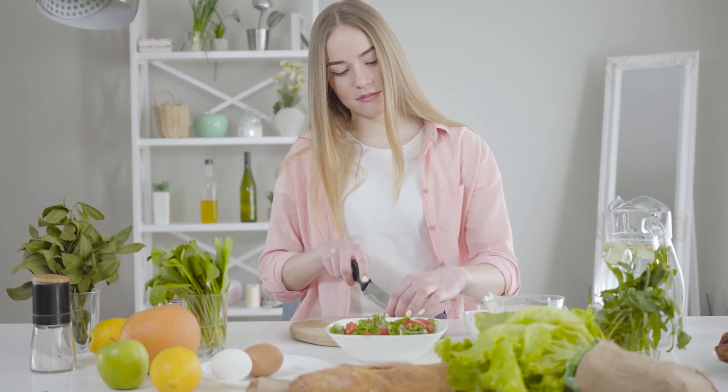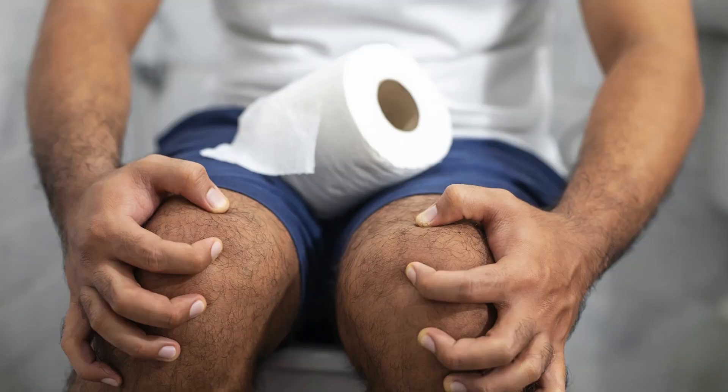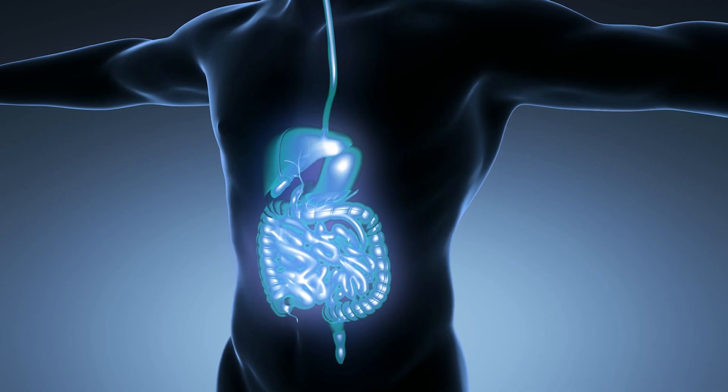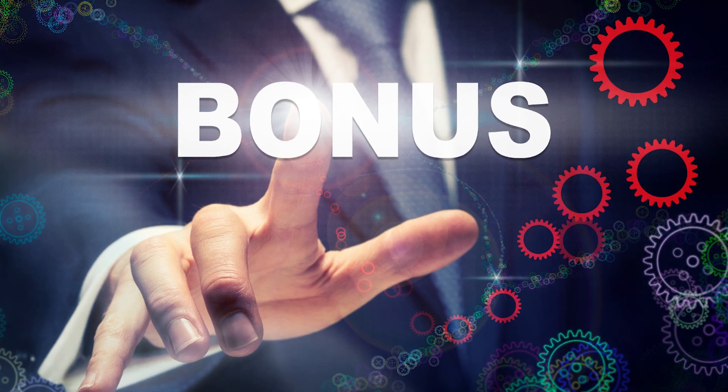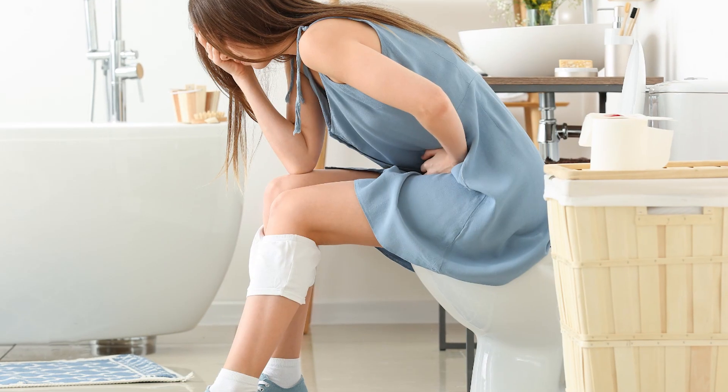In this video, let's learn about some of the best foods to help relieve constipation quickly and see what makes them so effective against constipation and other gut problems. As a bonus, we also have one very effective and easy natural remedy to help you get quick relief in those hours of discomfort.